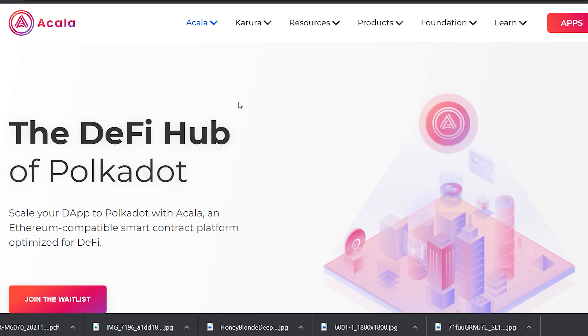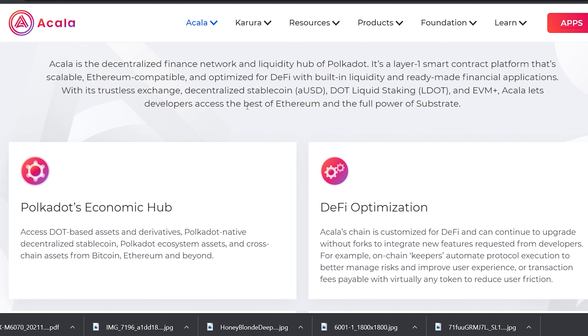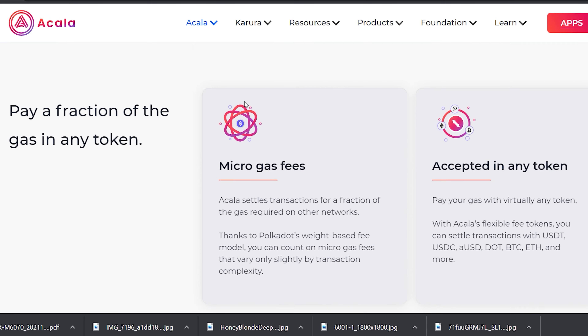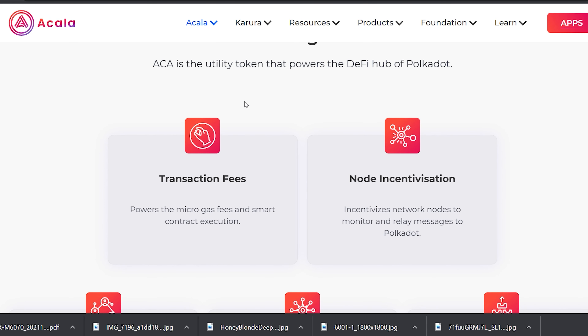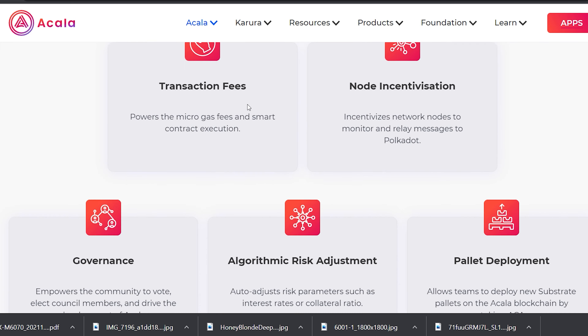Two of the projects taking advantage of the crowd loan process are Akala and Moonbeam. Akala is a decentralized finance network and liquidity hub of Polka Dot. It's a layer-one smart contract platform that's scalable, Ethereum-compatible, and optimized for DeFi with built-in liquidity, a ready-made financial application, a trustless exchange, decentralized stablecoin, DOT liquid staking, and EVM+.